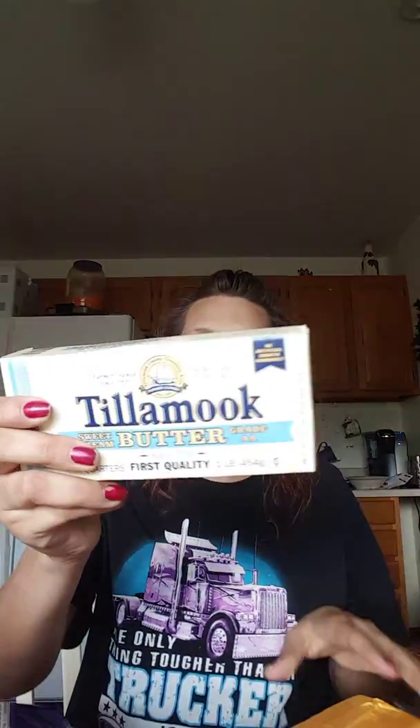I have to basically jack my tripod to work with my phone. I got some Tillamook butter — I already have three in my fridge — and then I got a thing of Tillamook cheddar cheese.